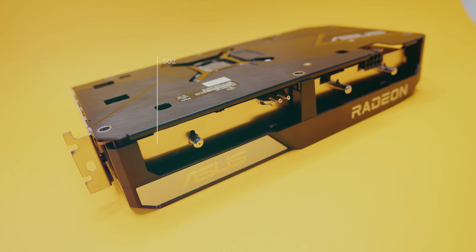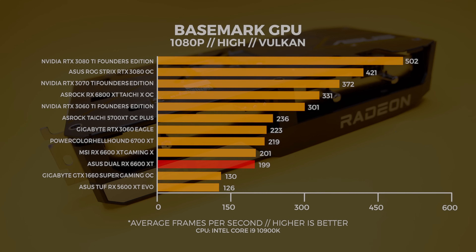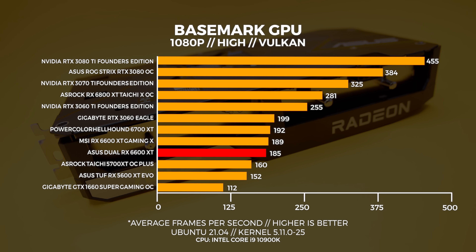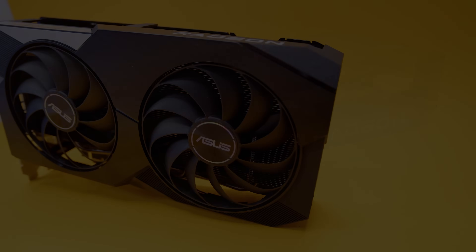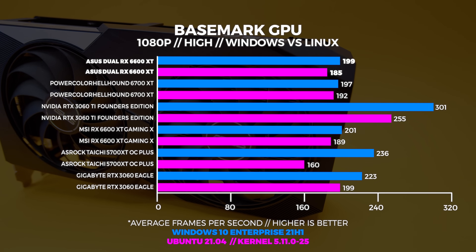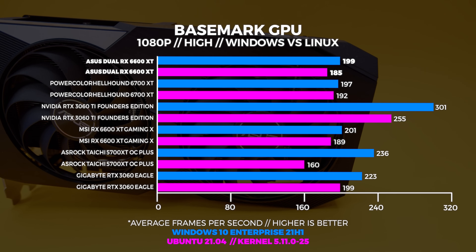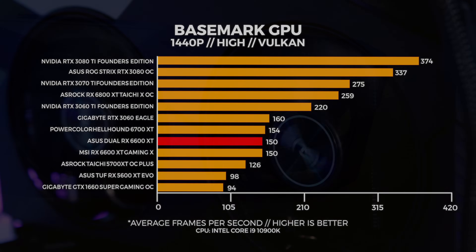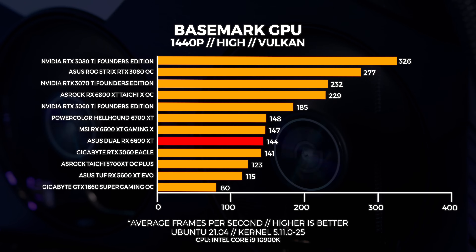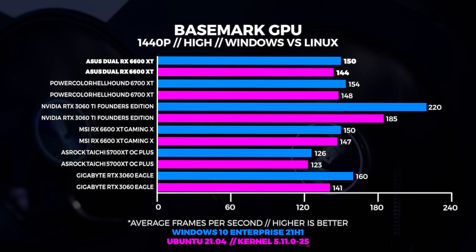Next up is Basemark GPU, which gives a great indication of Vulkan performance on both Windows and Linux. At 1080p in Windows, the 6600 XT is mediocre — don't be fooled by Basemark's high FPS scores, it's just a benchmark. AMD GPUs typically don't perform as well in Basemark, something we've observed over the last 18 months. At 1440p in Windows the test is more predictable, with the 6600 XT getting beaten by the 3060. In Linux at 1440p, the 6600 XT gets slapped down by the 3060 Ti. Windows comes out on top comparing the two, but not by a lot.